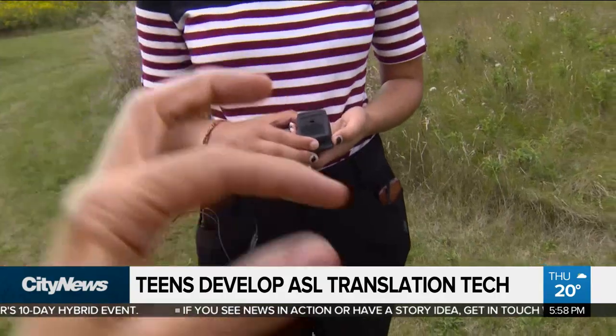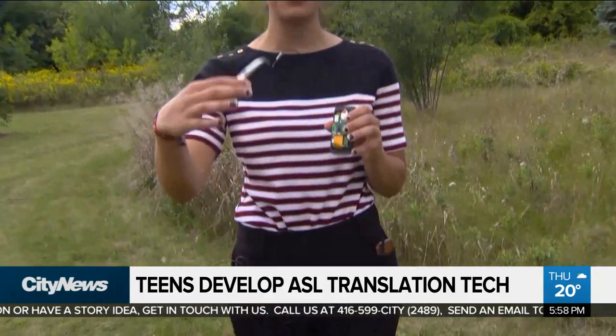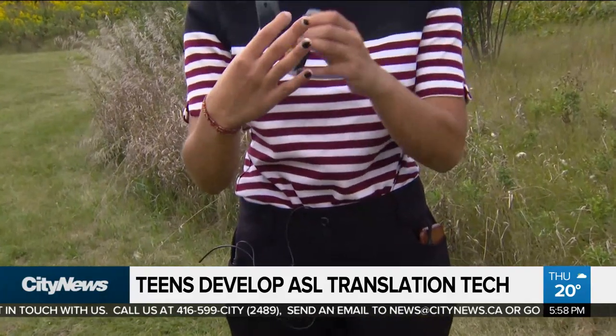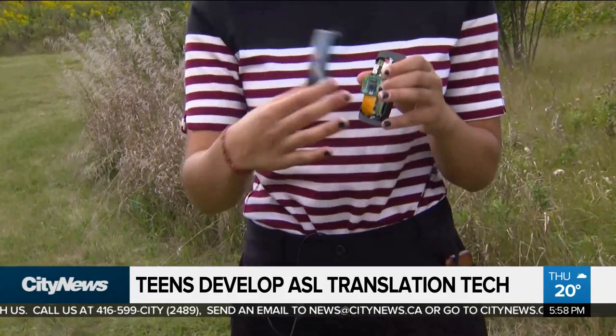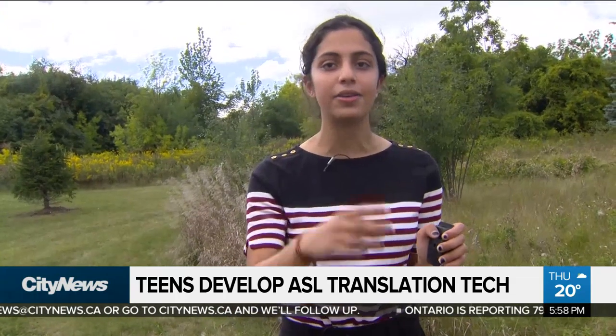Someone would sign in front of the bracelet, and the bracelet would produce a vocal translation. The camera on the bracelet is able to capture the hand movements and, using a computer vision algorithm, it detects the coordinates of the user's joints. These coordinate points are fed through a machine learning algorithm that translates the picture or movement into a letter.